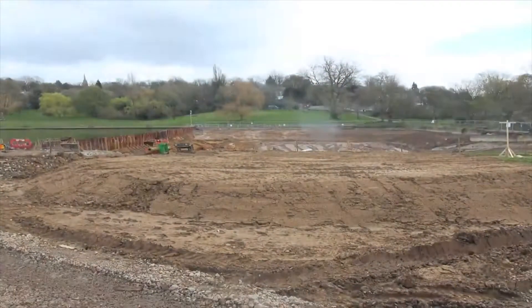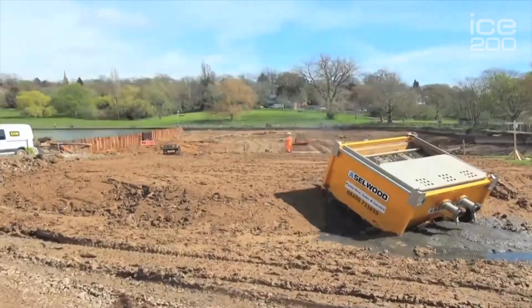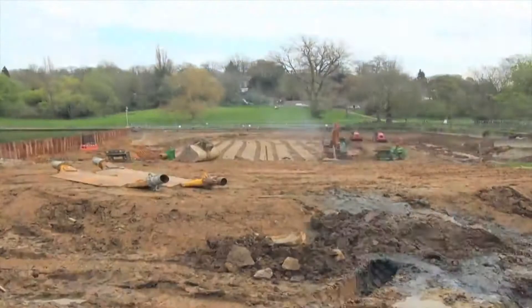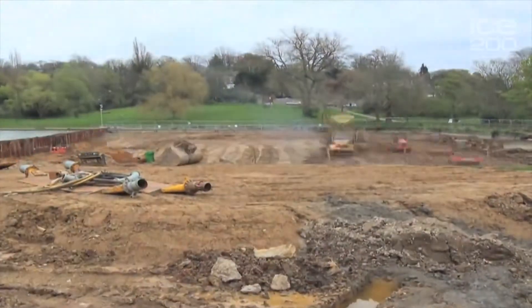We couldn't make big rows, we couldn't bring large amounts of material onto the site. We had to use most of the materials we could find on the site and dispose of materials on the site as well.